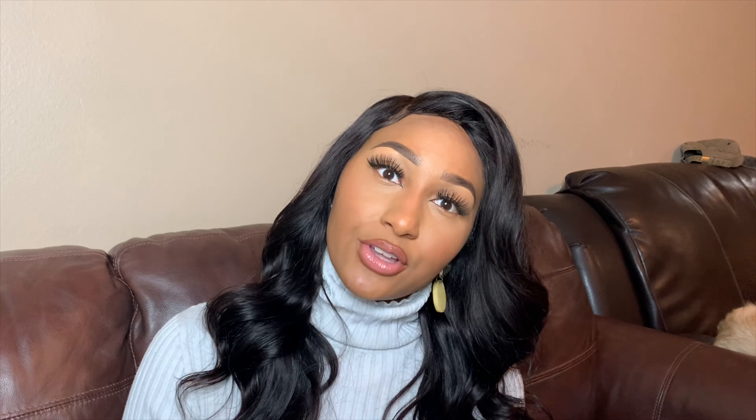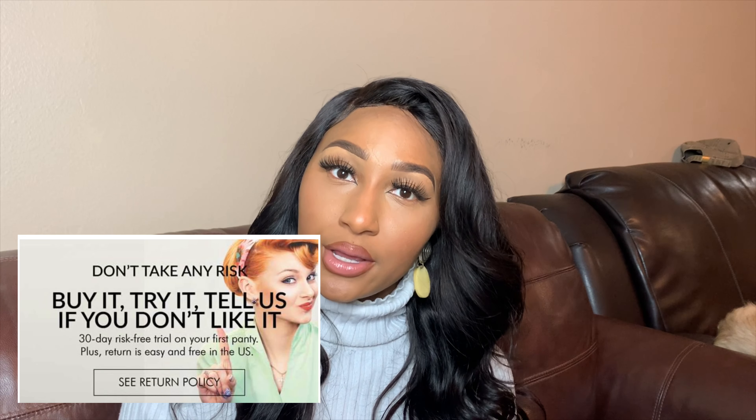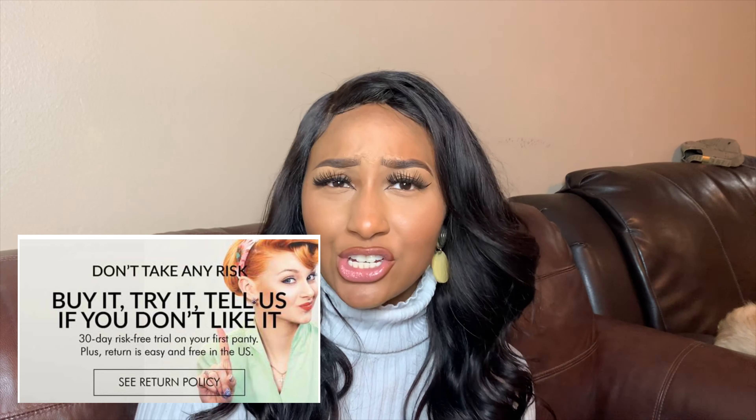The pros: they do exactly what they say, so you can stop purchasing panty liners, pads, and tampons. If you're a heavy bleeder, that's a big positive. They have a 30-day money-back guarantee on unworn panties. They're also not just for people on their period — they work for postpartum bleeding, discharge, light bladder leaks, and heavy sweating.